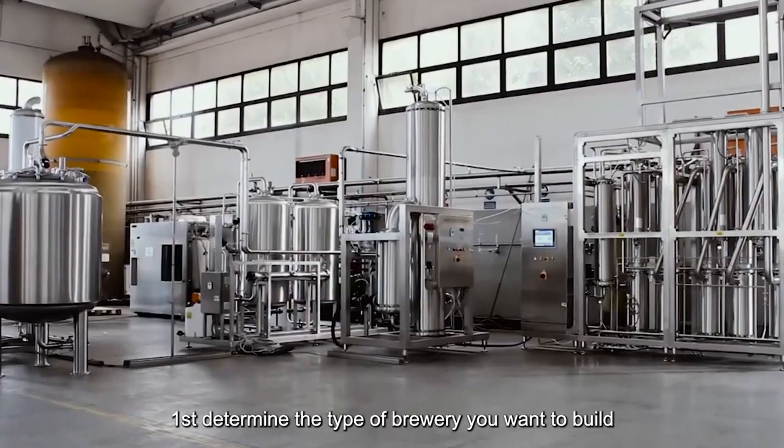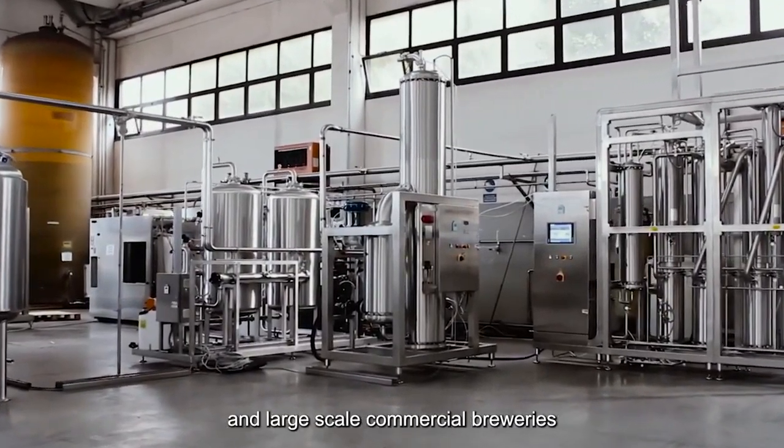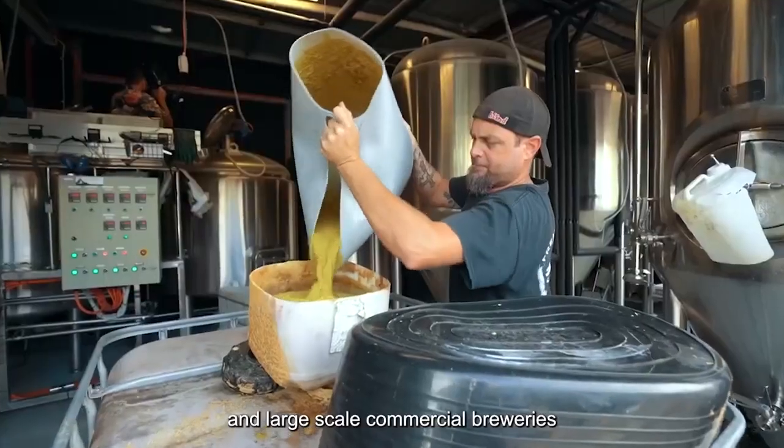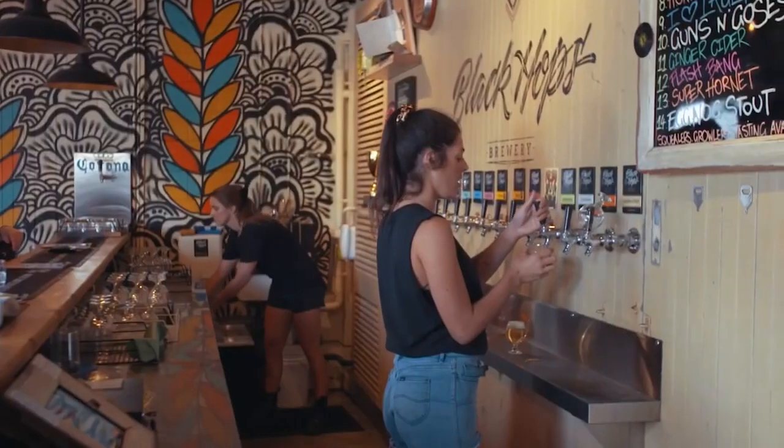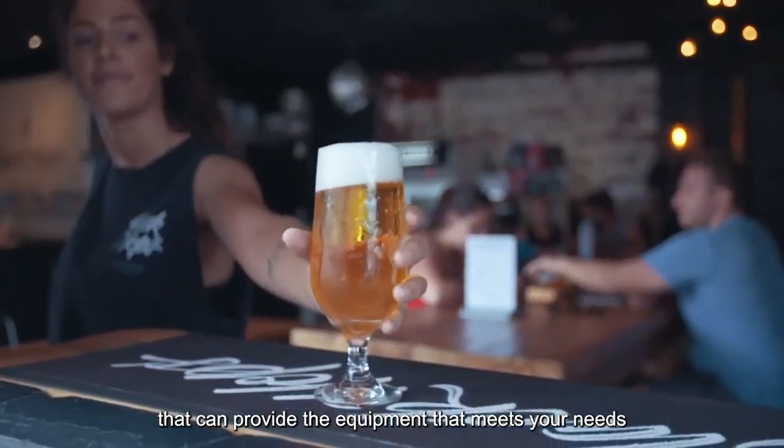First, determine the type of brewery you want to build, mainly including brew pubs, microbreweries, and large-scale commercial breweries. Each type of brewery requires different equipment, so you need to choose a manufacturer that can provide the equipment that meets your needs.